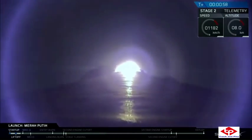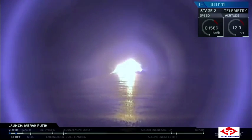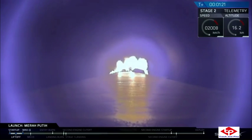Falcon 9 is supersonic. We are one minute and seven seconds into flight, and as you can see, Falcon 9 has successfully lifted off. Coming up next, you'll hear Max Q. Vehicle is experiencing maximum dynamic pressure. That's the point at which the stresses on the Falcon 9 are highest than they are at any other point during the flight.